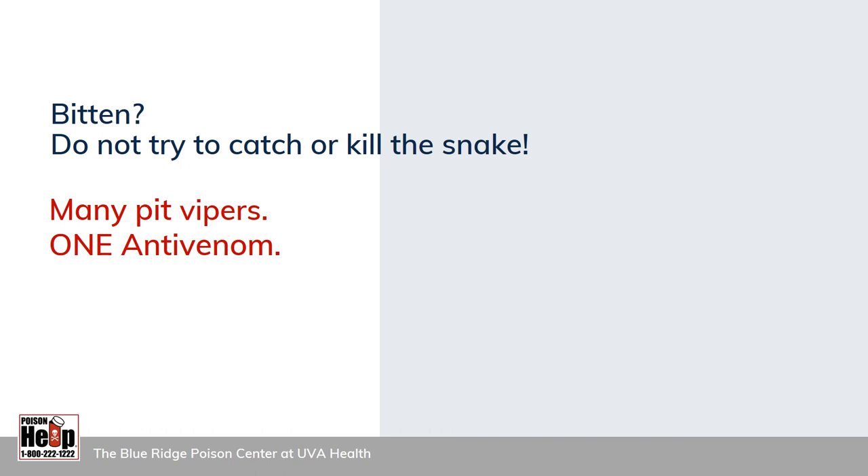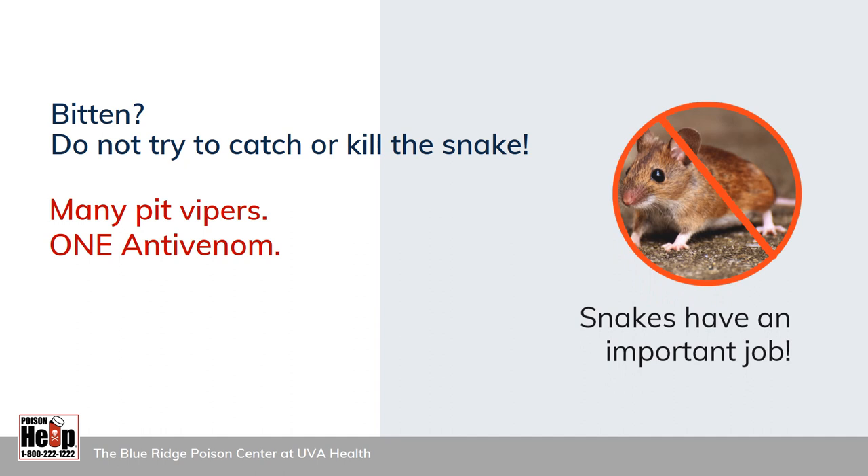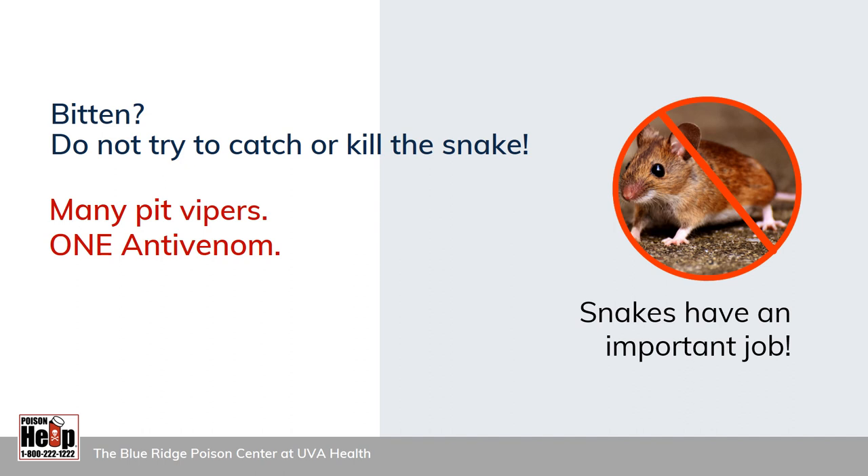In the event of a bite, do not try to catch or kill the snake to bring to the hospital. Doctors do not need to know what bit you in order to treat you — even though there are many types of pit vipers in Virginia and North America, there's only one anti-venom used to treat them all. Please don't kill snakes, because they have an important job controlling populations of rodents like mice. Rodents cause far more harm to people than snakes do — they damage property and crops and spread disease. Also, you'd be surprised how often a bite happens because someone was trying to kill a snake. When they decide to bite, snakes move fast.